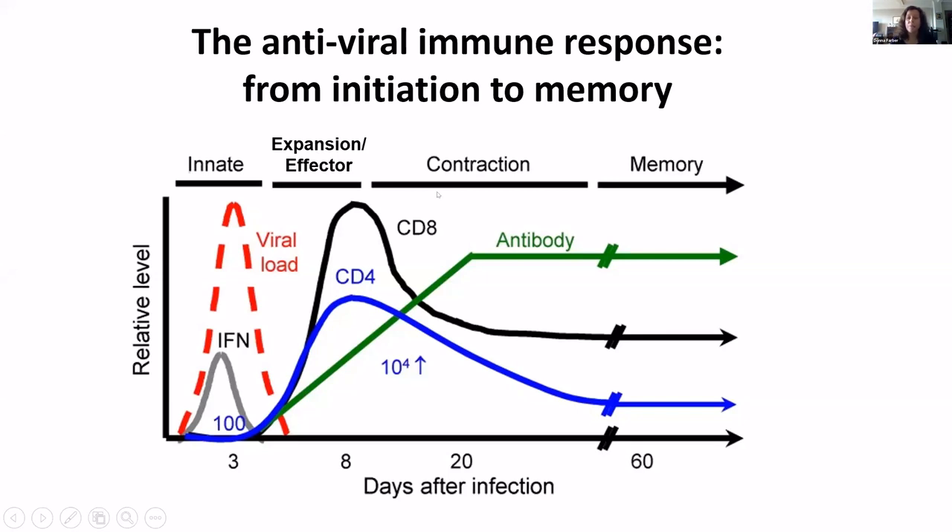These are going to promote viral clearance either by directly killing virally infected cells for CD8 cells, or by proinflammatory functions for CD4 cells. CD4 cells will also help B cells make antibody, and these antibodies are produced in serum and act to clear the virus.